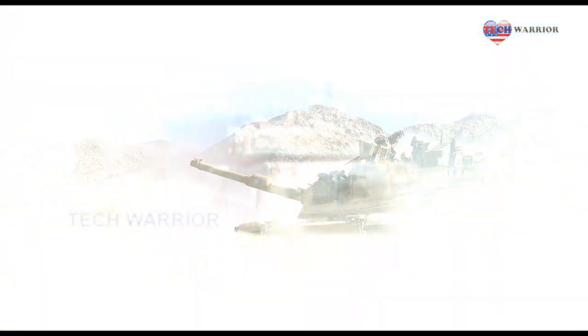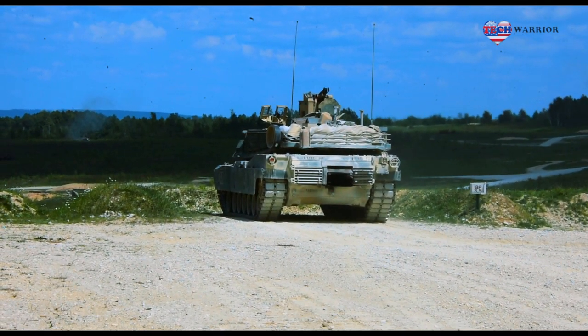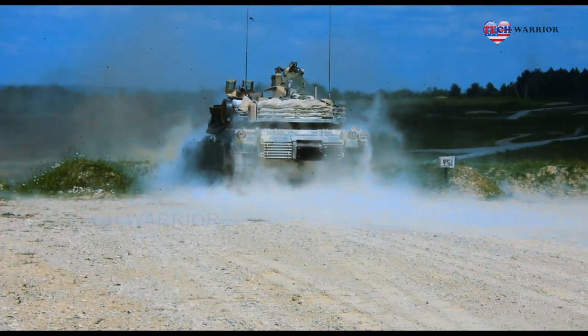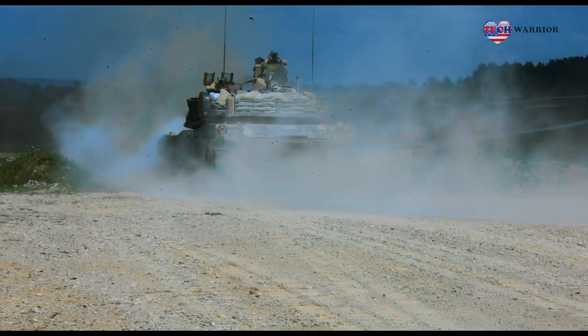Citing information from The Drive website, the next generation M1 Abrams could be armed with the XM360 main gun, a new generation 120mm cannon able to fire new ammunition including mid-range munitions, advanced multipurpose, and advanced kinetic energy rounds.